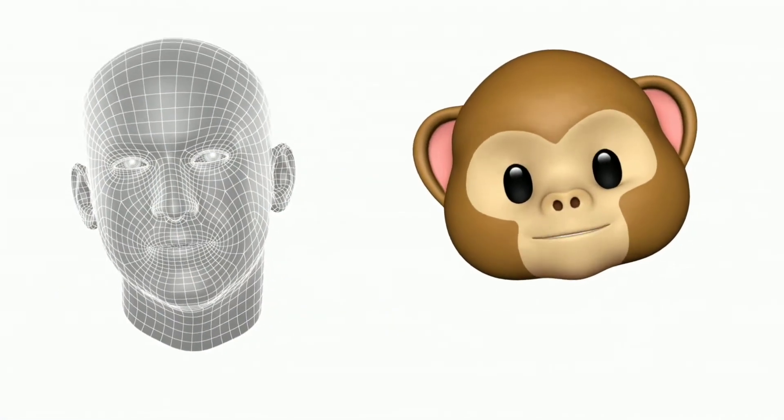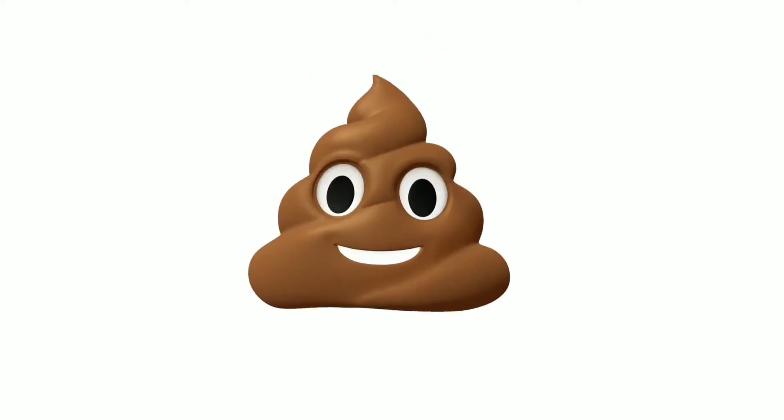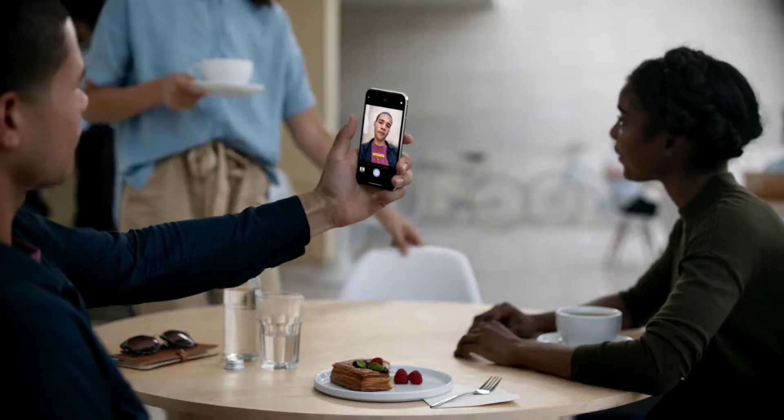They have also introduced animated emojis using Apple's A11 ARKit, called Animojis. When you talk, it records your emoji with full lip movement and eye expressions, and you can send them to anyone.